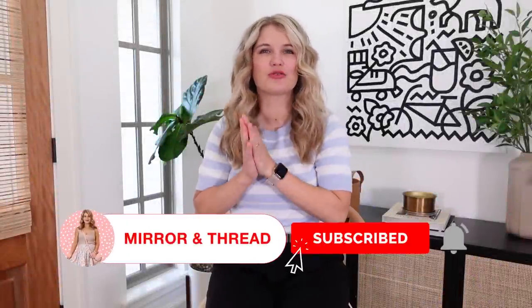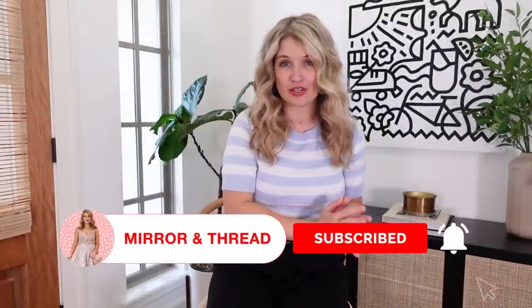Welcome back to Band and Thread. I have a major Walmart haul for you, everything under $30. Lots of great fashion items, some home things, and just a couple of random finds that I have ordered lately from Walmart that I have loved. I will link everything in the video description — the items I'm sharing as well as any styling items I use in the video — and we'll get started.